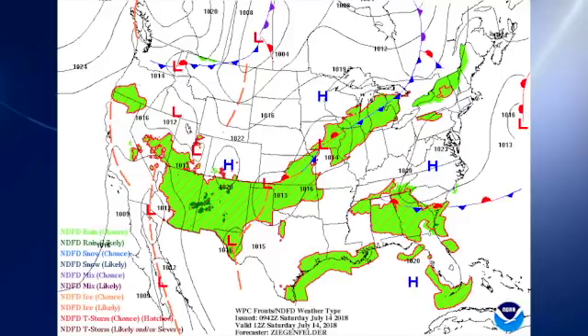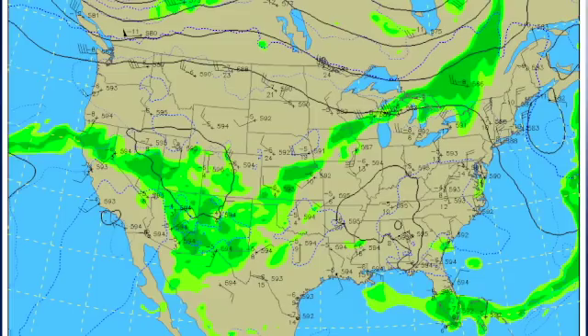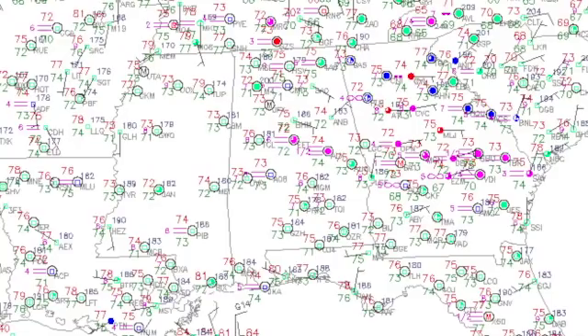The surface map this morning features a front draped across the central U.S., with a large high pressure system still off to our northeast. In the 500 millibar flow, we see a large ridge stretching all the way from the central Rockies across the southeastern U.S. At the surface, temperatures are primarily in the lower 70s this morning. We do note some fog, but no widespread fog advisories in effect.